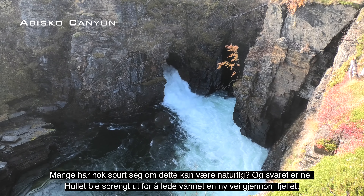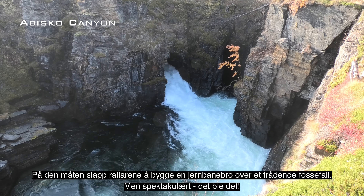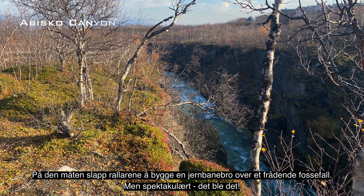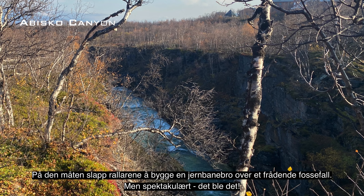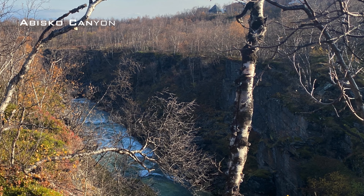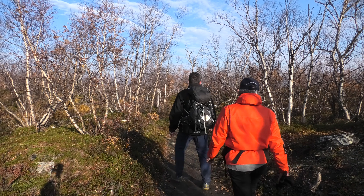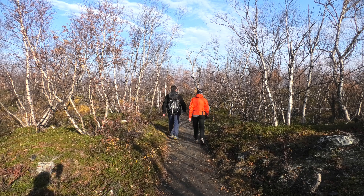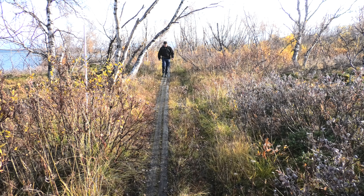Like ved Abisko turiststasjon ligger Abisko grensforsvarsmuseet. Et lite museum bygd for å løfte frem og tydeliggjøre beredskapstiden og den kalde krigen i de svenske fjellene. Museet åpnet 12. september 2009 og inngår i nettverket Sveriges militærhistoriske arv. I samme bygd ligger det et lite rannermuseum.